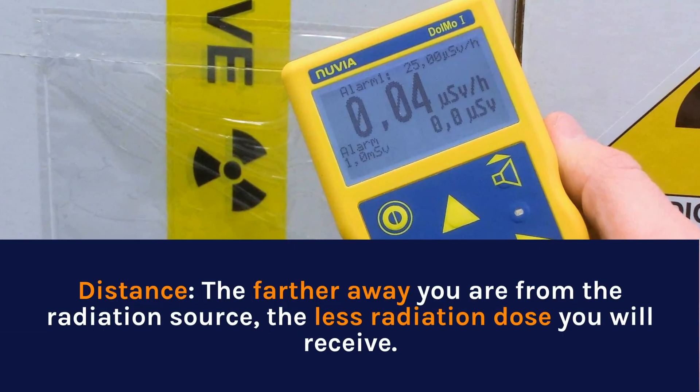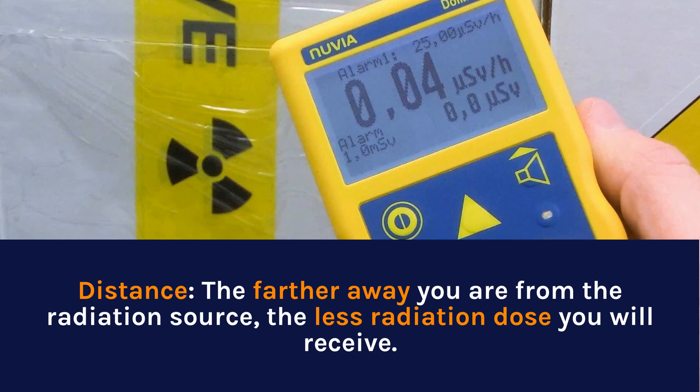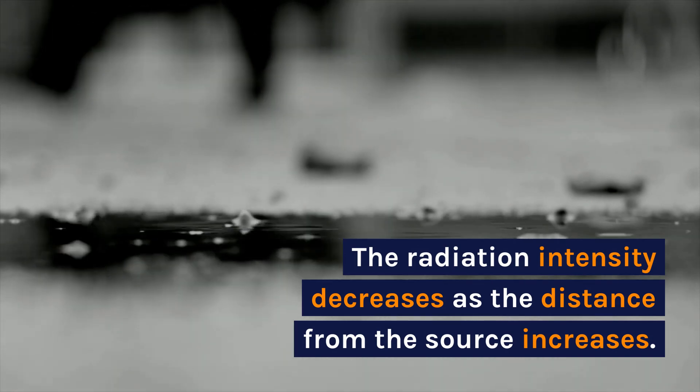Distance — the farther away you are from the radiation source, the less radiation dose you will receive. The radiation intensity decreases as the distance from the source increases.